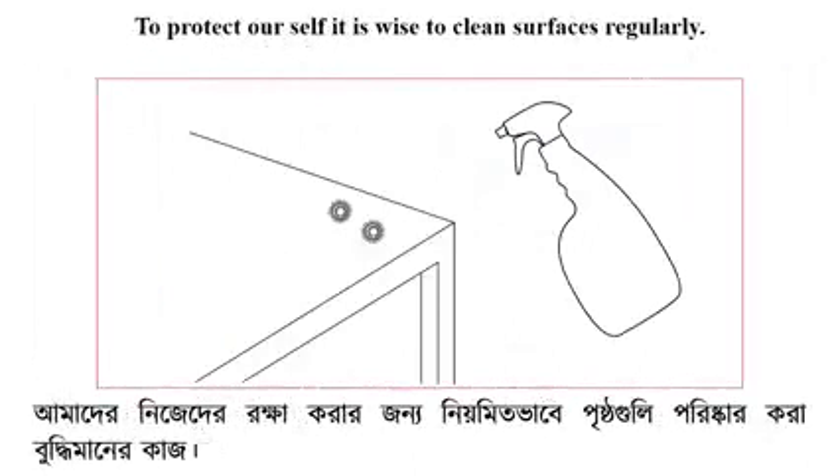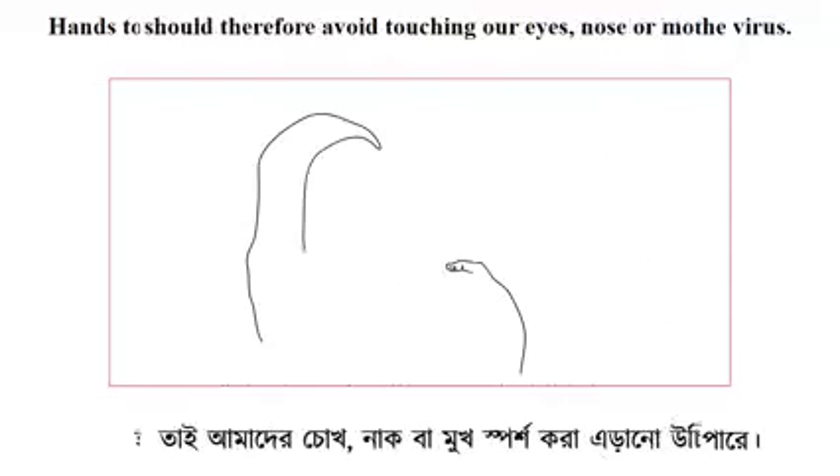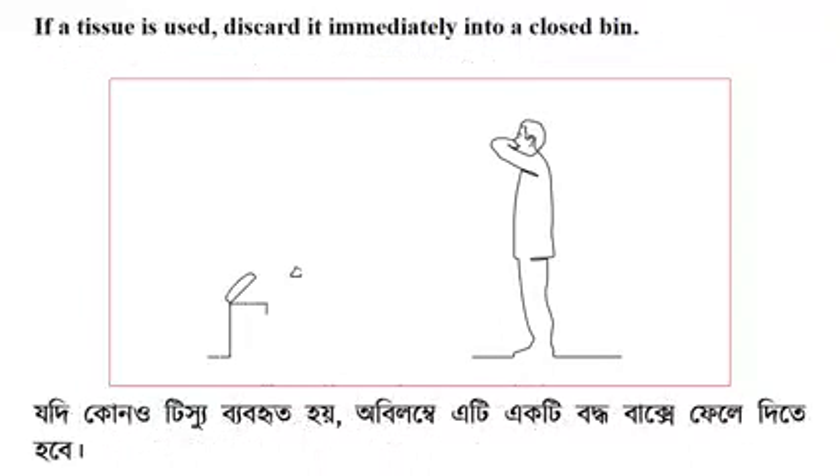To protect ourselves, it is wise to clean surfaces regularly. Hands touch many surfaces which can be contaminated with the virus, so we should avoid touching our eyes, nose, or mouth. When coughing or sneezing, cover your mouth and nose with the bend of your elbow or use a disposable tissue. If a tissue is used, discard it immediately into a closed bin.